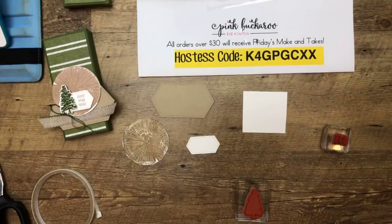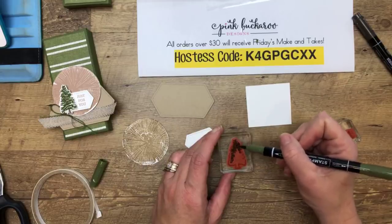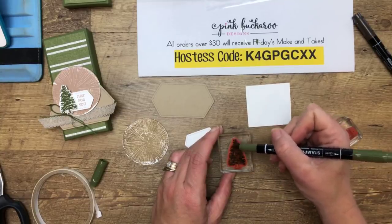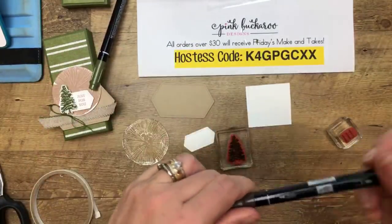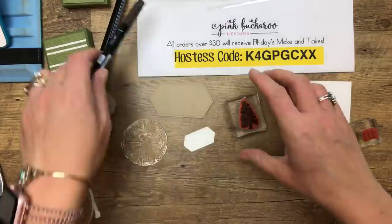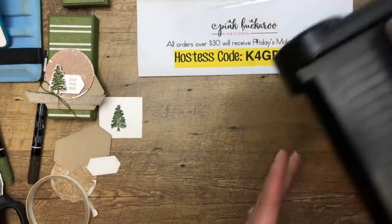I'm going to use Mossy Meadow and Early Espresso markers again — these are from the neutrals. You know, if your child has a male teacher, sometimes sending treats to male teachers is hard. This would be a good one to send to a male teacher — or female teacher too — but sometimes our stamping stuff is more girly, and this would work well for a masculine project. Early Espresso on Whisper White — isn't that pretty? Now let's bring over the Big Shot.